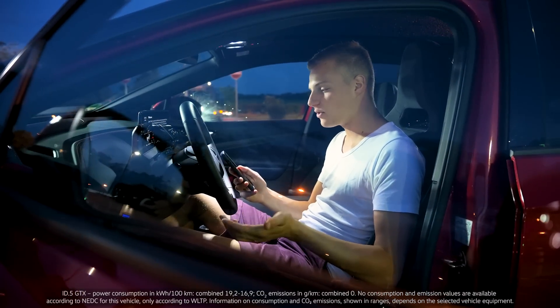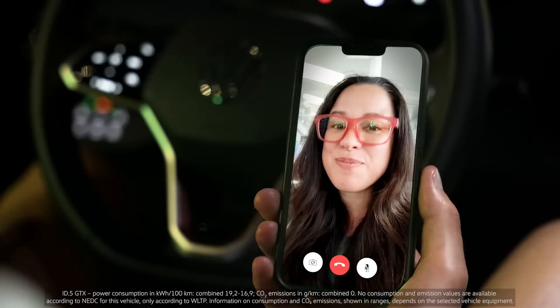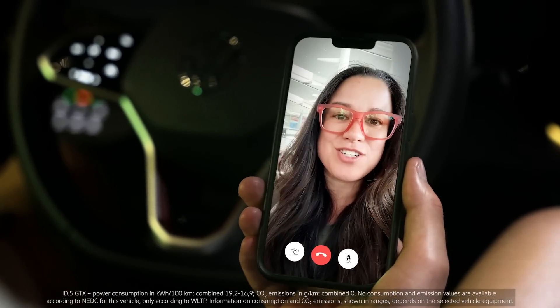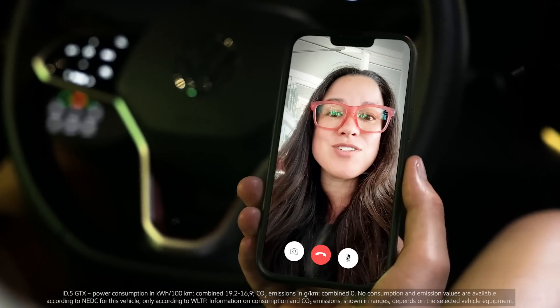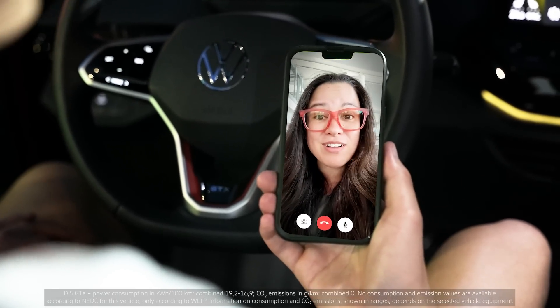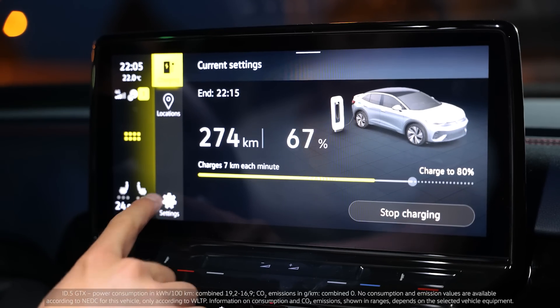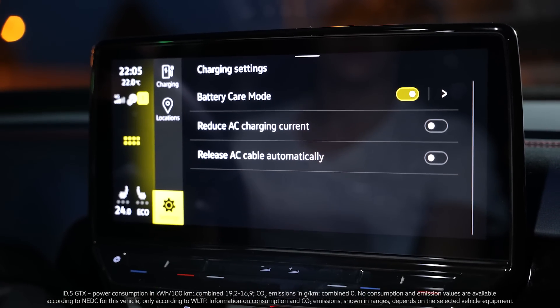So it charges more slowly above 80%? Exactly. After 80% it's actually harder for the battery to charge and it wears it out just a little bit quicker. So that's why ID models running software version 3 will automatically, by default, have a feature enabled called battery care that stops your battery from charging when it hits 80%.